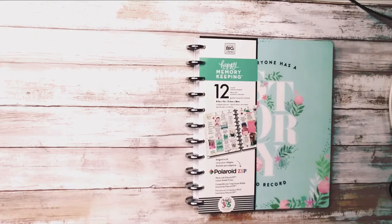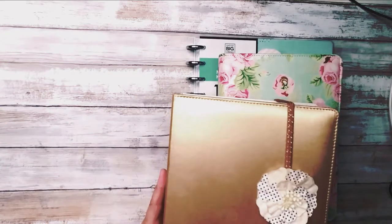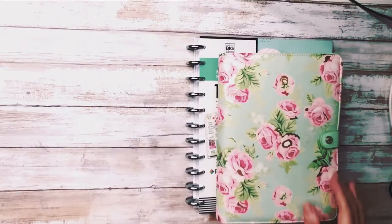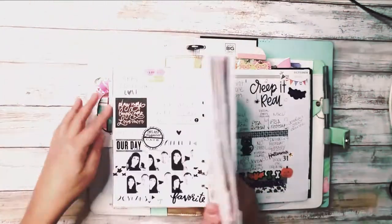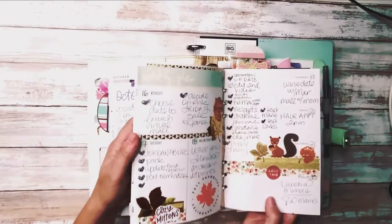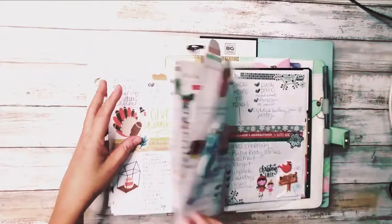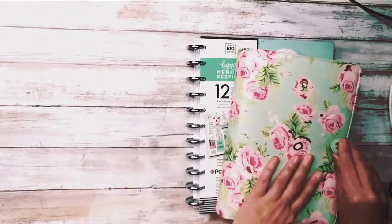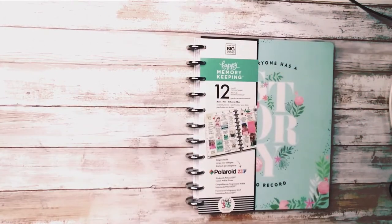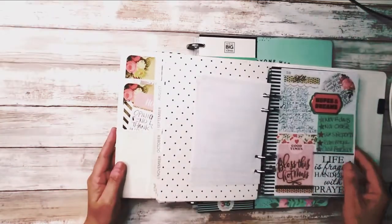I switched from this planner — this was my last year's planner. Before that, I used Heidi Swap. I think I did a tour of that one as well. I can give a more in-depth tour of this one and also of my Heidi Swap planner. Here's an example of the Heidi Swap planner — it's just a little different. I love Heidi Swap planners.